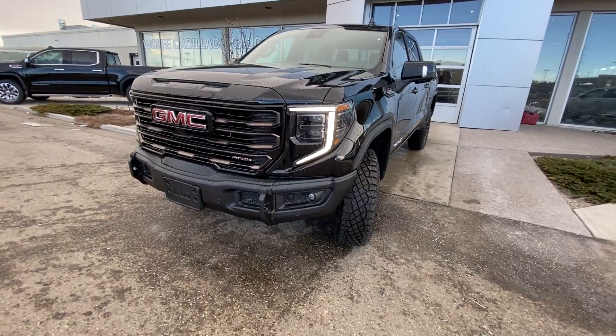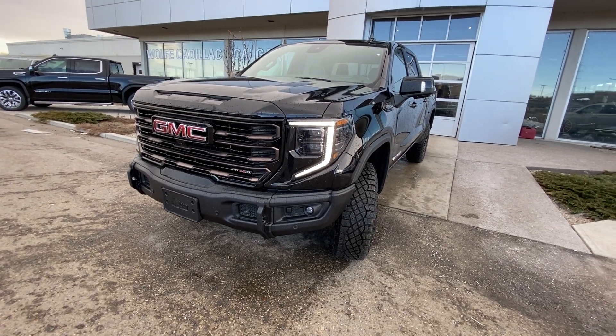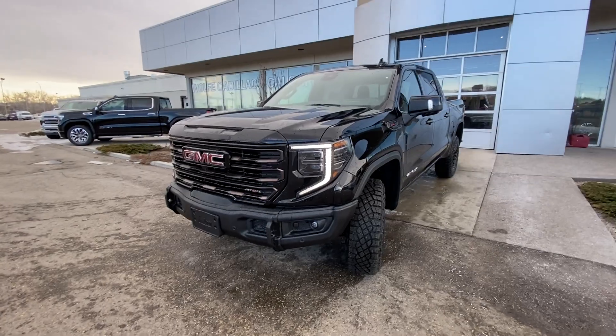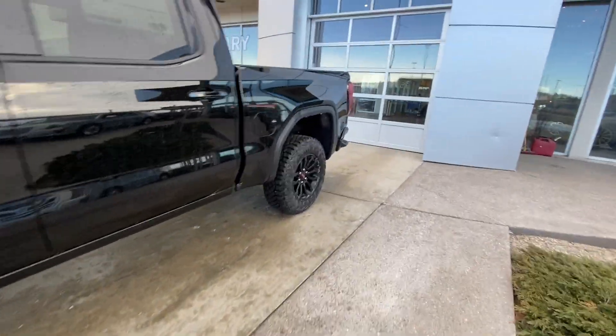The AEV front bumper is well known from the Chevrolet ZR2 Colorado. Front parking sensors still work, fog lights, and the AT4X branded grille. LED daytime running lamps. Coming down the truck, you have blacked out window trim.